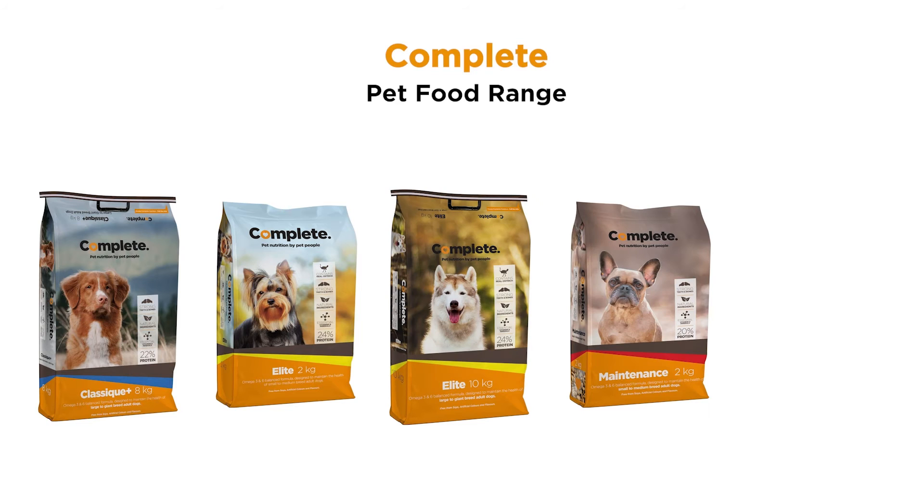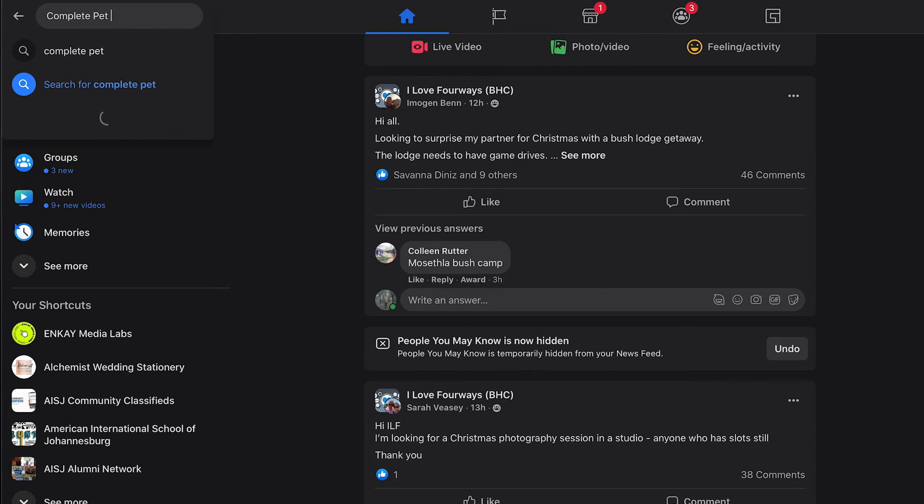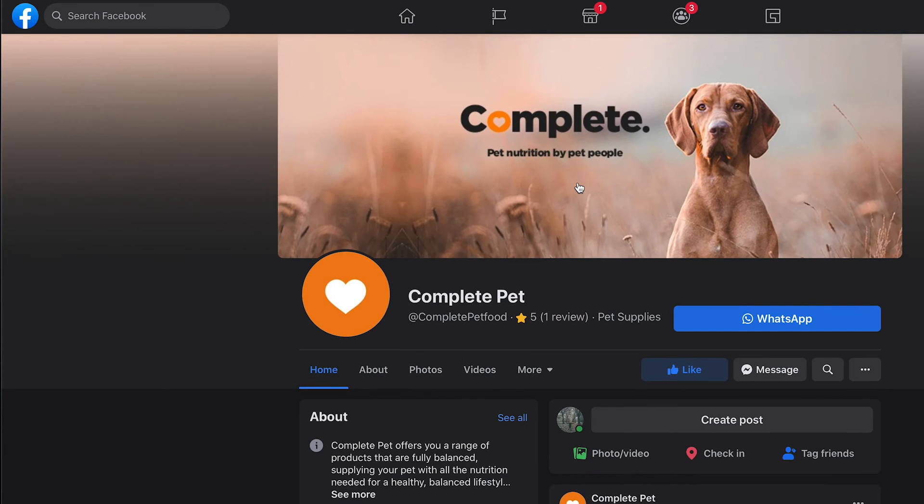For a balanced, quality, and affordable diet, consider trying the Complete dog food range of products. If you have any questions on what would be ideal for your dog, find and contact us on Facebook — we will be happy to assist you.